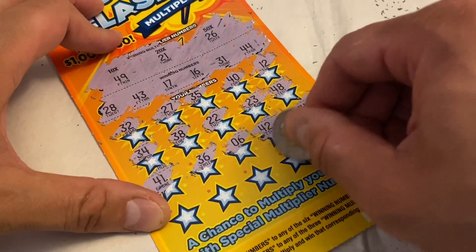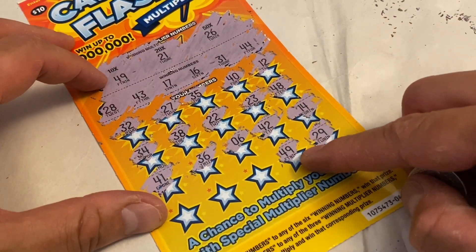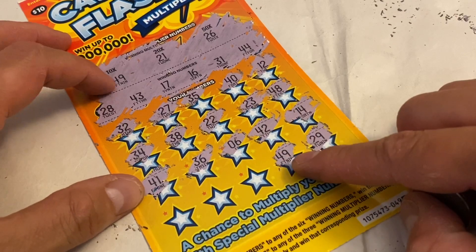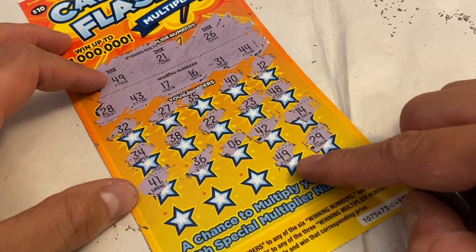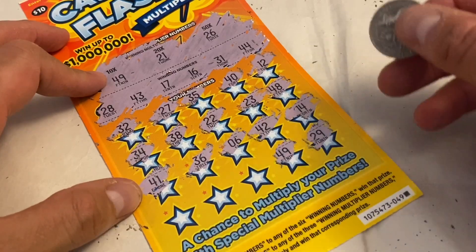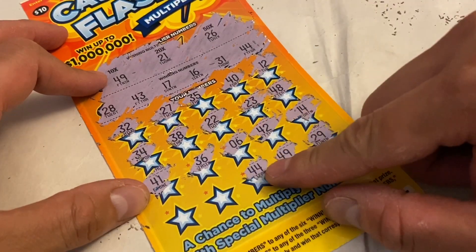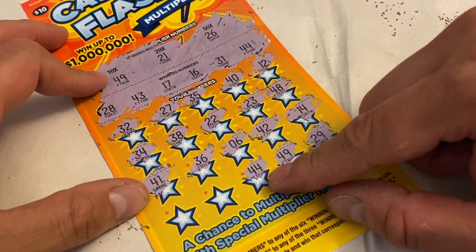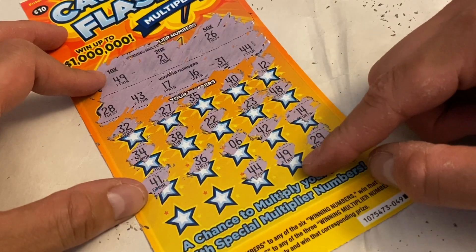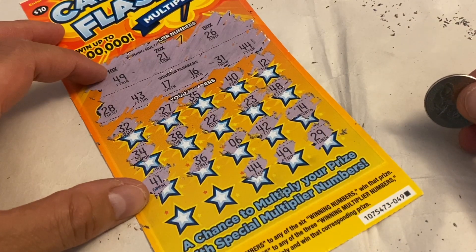49! Oh my goodness, guys, we got a 10-time winner! You guys see that right there — 49, it's a 10-time winner! And then 44 — we got a 44 as well, guys! Number 44 here and 44 there. So we got two winners so far — a 10 times and one regular. This is exciting when you get not just one winner but two winners!